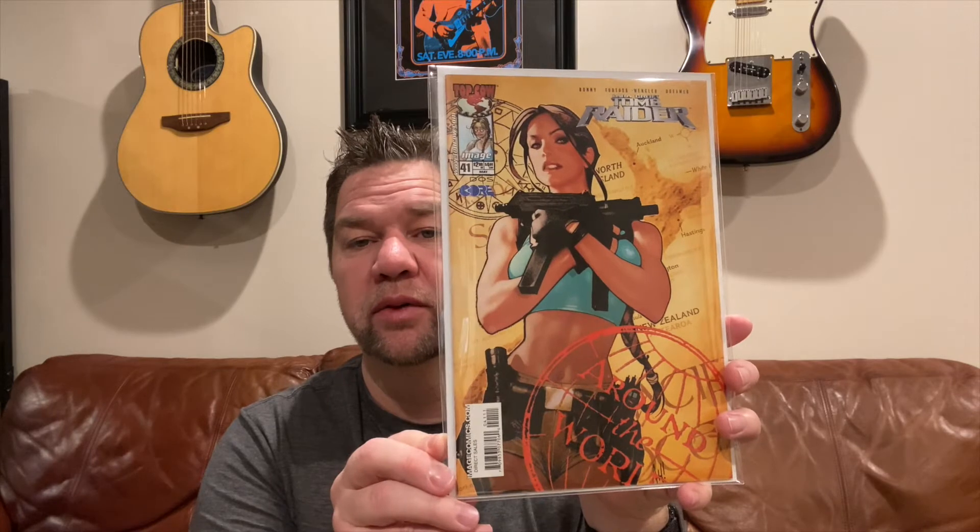This booth just has a lot of the good stuff. This is Lara Croft: Tomb Raider number 41, covered by Adam Hughes. He did a number of covers on this particular series — not a consistent run like he did with Catwoman or others, but sporadic. Beautiful cover nonetheless.